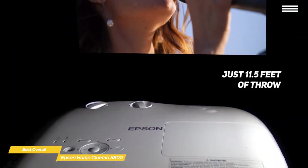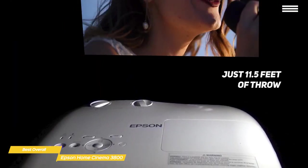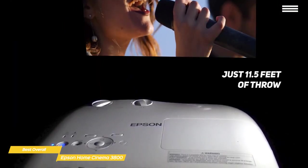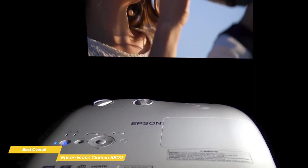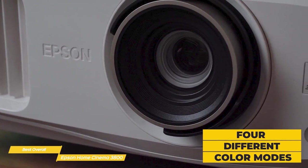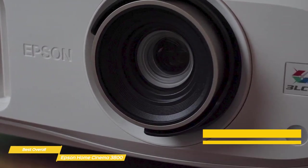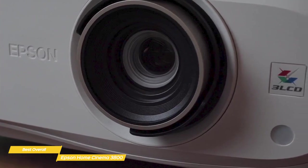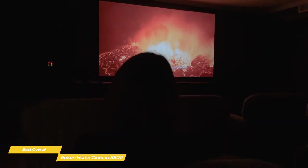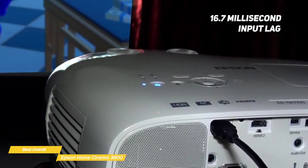With just 11.5 feet of throw, the 3800 can project an image of up to 120 inches. While you're setting up, there are adjustments in place to let you set the angle and adjust the keystone if the image is in any way off-axis. To get the best result from different kinds of media, the 3800 offers four different color modes you can select on the fly: dynamic for well-lit rooms, bright cinema for rooms with closed curtains, or either the natural or cinema settings for darkened rooms. And if you like to play games on the big screen, the 3800 has 16.7 millisecond input lag for a better gaming experience.